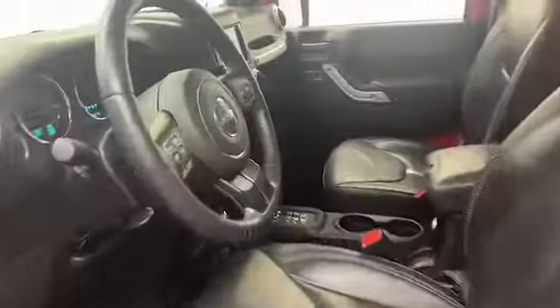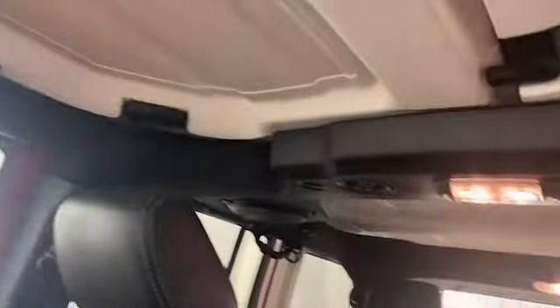This 2013 Jeep Wrangler has less than 90,000 miles and it comes with the AutoCheck buyback protection plan. Give Tamron Gulf Coast a call at 251-626-2641, or visit us anytime on the web at www.tamrongulfcoast.com for more information.